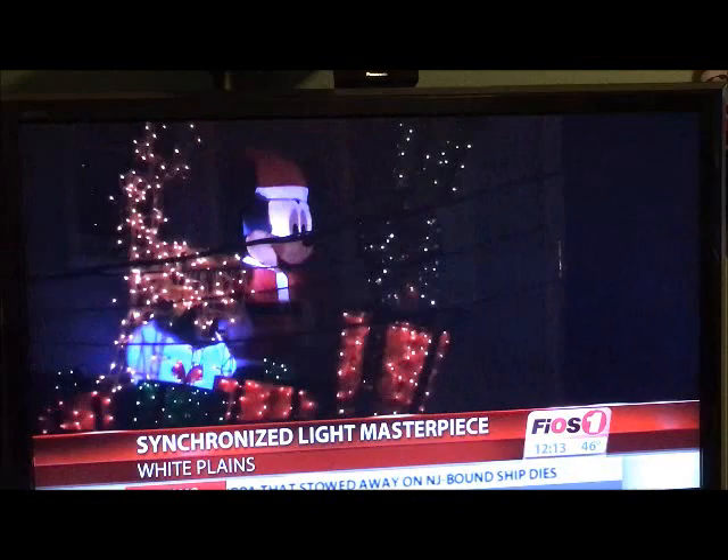Four houses all on the same block make up the display, and the whole thing is synced to music.